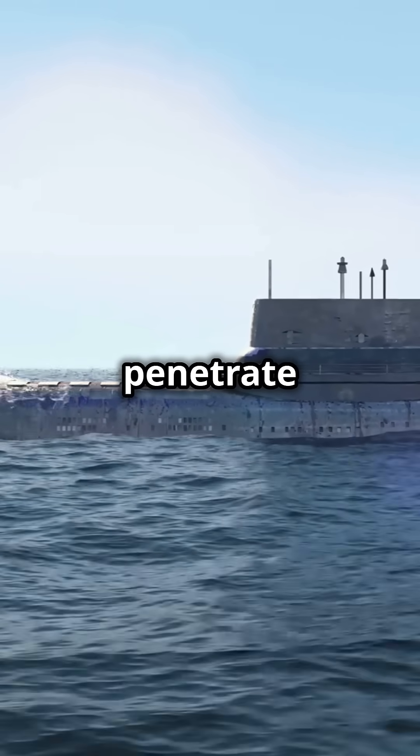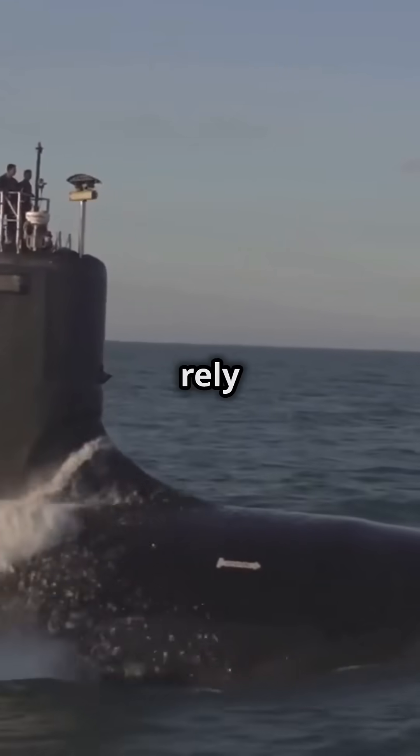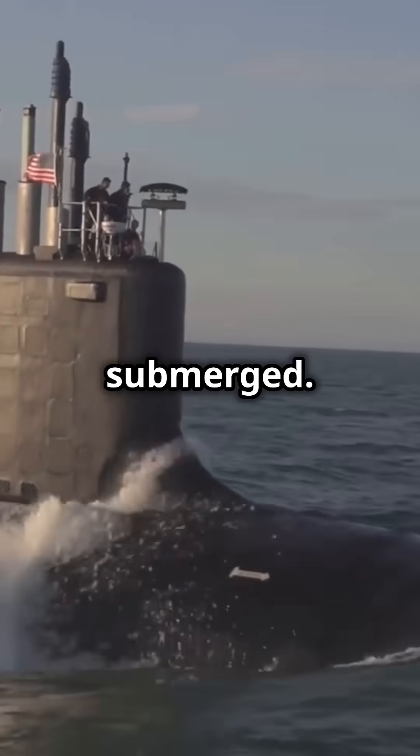GPS signals cannot penetrate underwater. Submarines collect GPS data at the surface and rely on inertial navigation systems to determine their position while submerged in the dark and high-pressure environment of the deep sea.